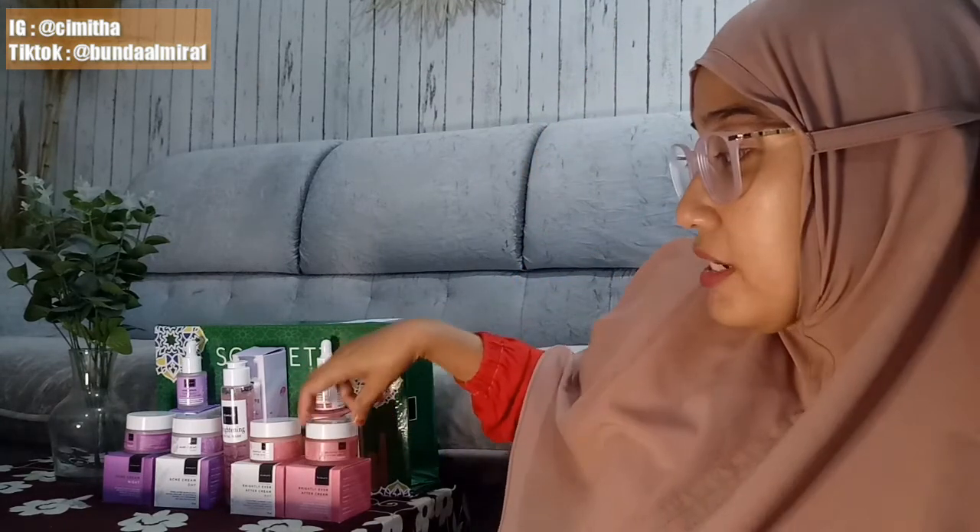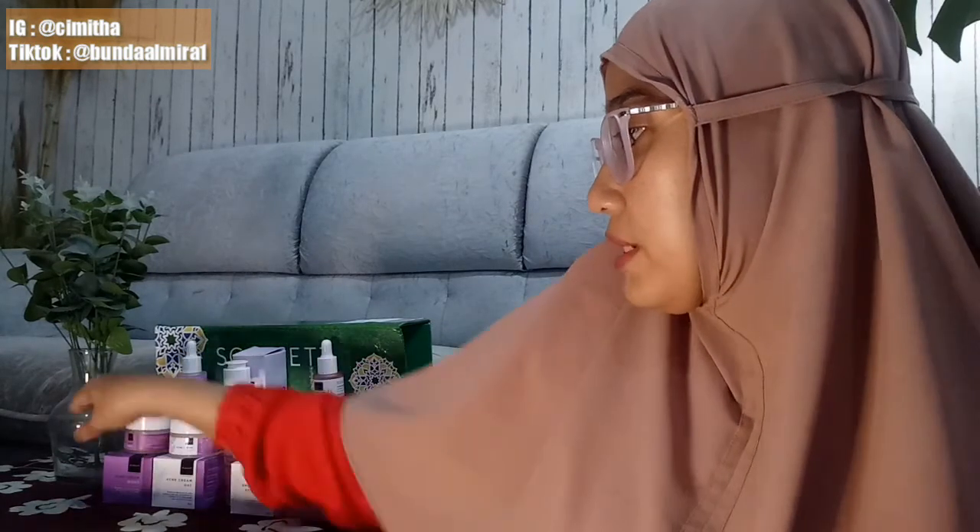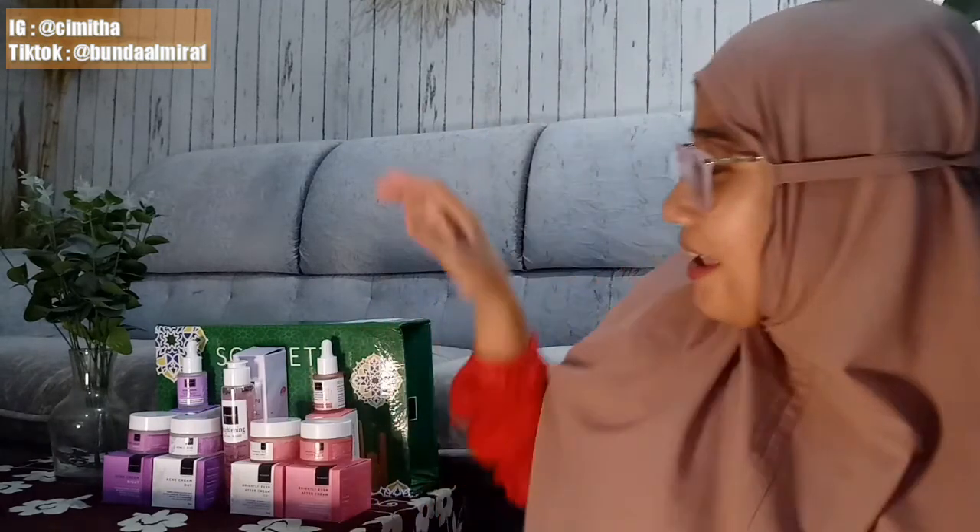Tadinya aku bingung karena produk skincare Scarlet aku hampir habis menjelang lebaran mau mudik. Ternyata Scarlet baik banget, aku dapat hampers lebaran dari mereka, bener-bener sangat bermanfaat saat amunisi aku mulai habis dan aku takut ekspedisi bakalan lama menjelang lebaran. Seminggu yang lalu produknya sampai. Terima kasih Scarlet! Semua produk Scarlet itu aku suka dan bener-bener aku pakai.